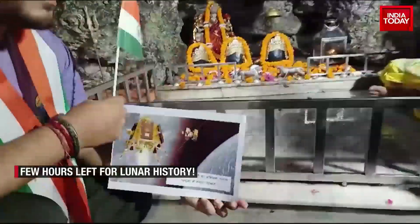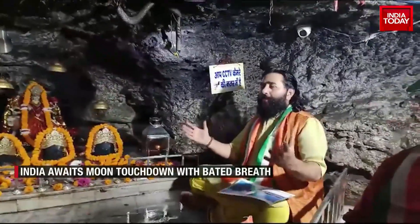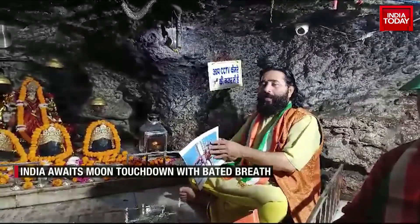Reporting from Bengaluru, this is Akshita Nanda Gopal, Bureau Report, India Today.